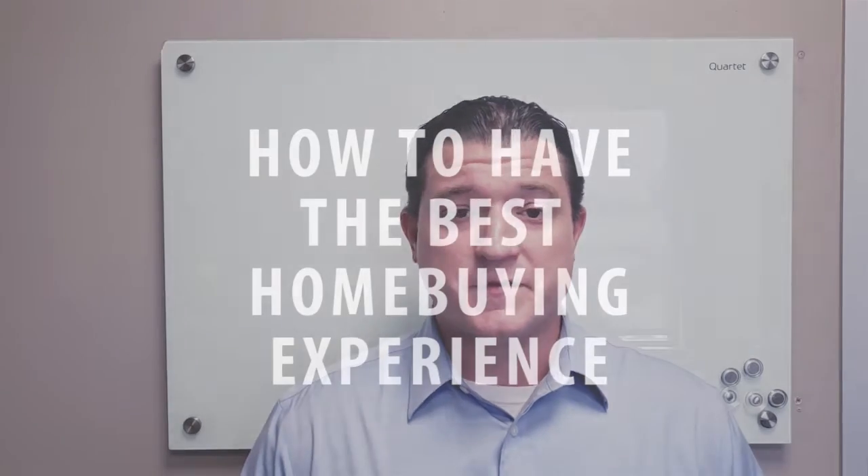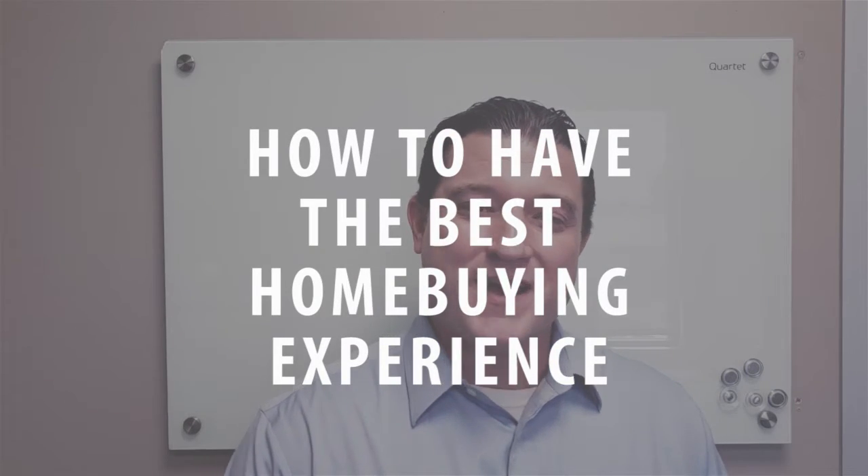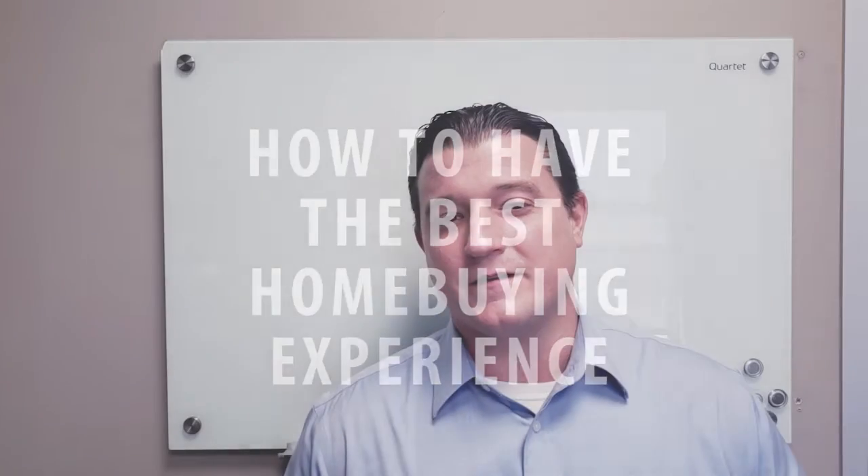Hey, it's Chris Glopper with the Ruth Chris Real Estate Team, and in today's two-part video series, I'm going to be going over the first three insider tips on how to ensure that you have the best possible home buying experience. Hope you enjoy.